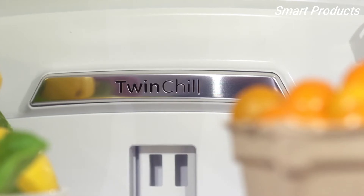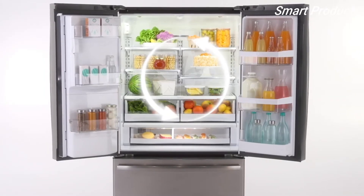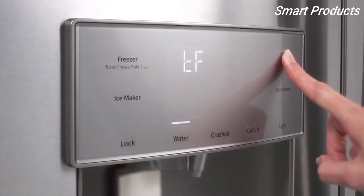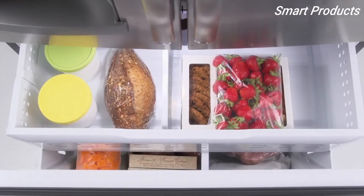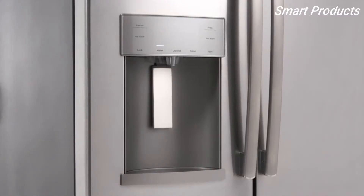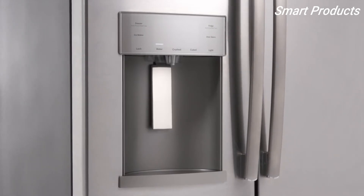Twin-chill evaporators provide separate climates in the fridge and freezer sections to prevent odor transfer and freezer burn. The turbo-cool and turbo-freeze settings supply an extra boost of cold air, keeping interior temperatures regulated. The freezer pulls out for easy access and has two baskets to help keep frozen goods organized. The advanced water filtration system keeps trace pharmaceuticals out of your drinking water and ice cubes.